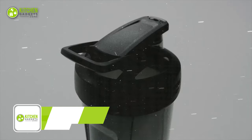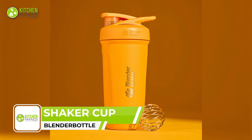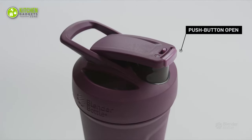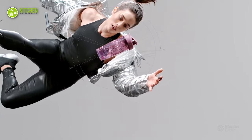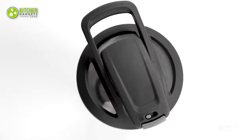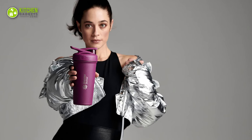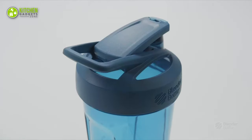The Blender Bottle Stata Shaker Cup is a stainless steel spill-proof bottle perfect for mixing supplements, smoothies, or just water. This flip cap with a sliding lock prevents accidental opening, ensuring no spills or leaks. The 24-ounce capacity offers plenty of room for your favorite drinks or supplements. The double-wall vacuum insulation keeps drinks cold for up to 24 hours, and the ergonomic carry loop provides a comfortable hold.